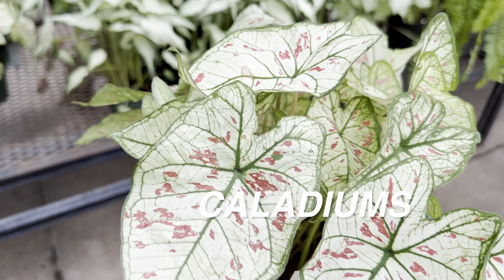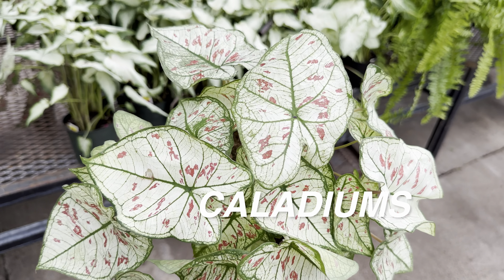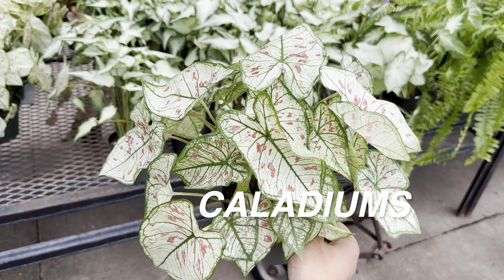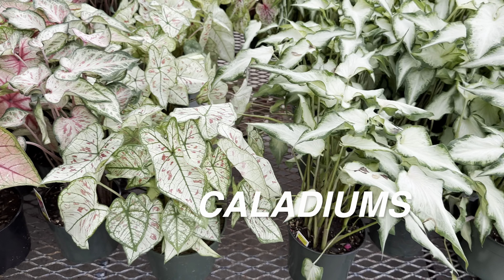This is another caladium I think is really precious — look at those little pink dots on it. It doesn't even look like a real plant, but it is. What I like about caladiums with nearly white foliage is that they don't necessarily get sun burn unless you put them in full sun.